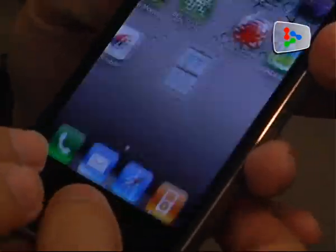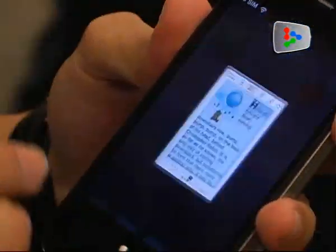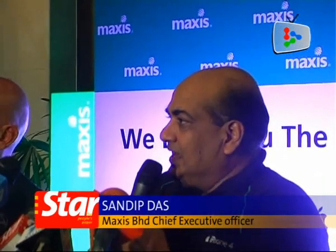Maxis Berhad Chief Executive Officer Sandeep Das says there is a steady stock to meet the demand, as Maxis has received a big allocation from Apple. He stated: "I am very happy to report that all the planned numbers that we had with Apple have been achieved by us very, very successfully, which is why we have got a good amount of stock to meet the demand of our pending customer enquiries."